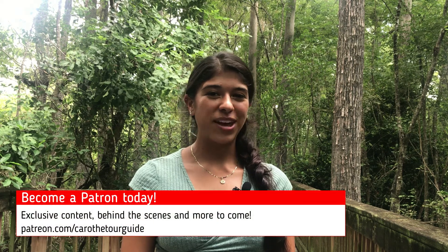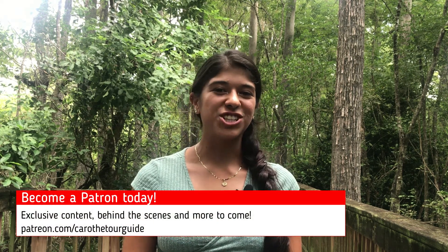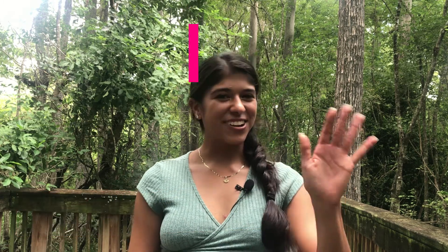Thank you guys so much again for watching this video. If you become a patron on my Patreon, then you'll get to see some exclusive content on which trails you can check out in the Everglades. See you guys next Monday!